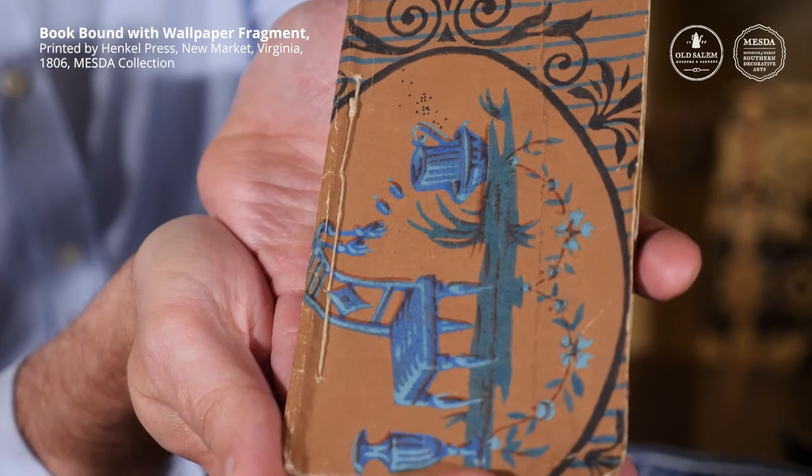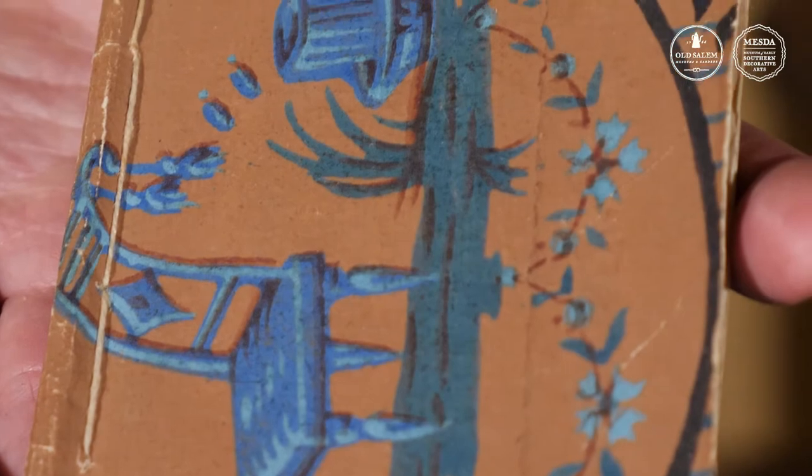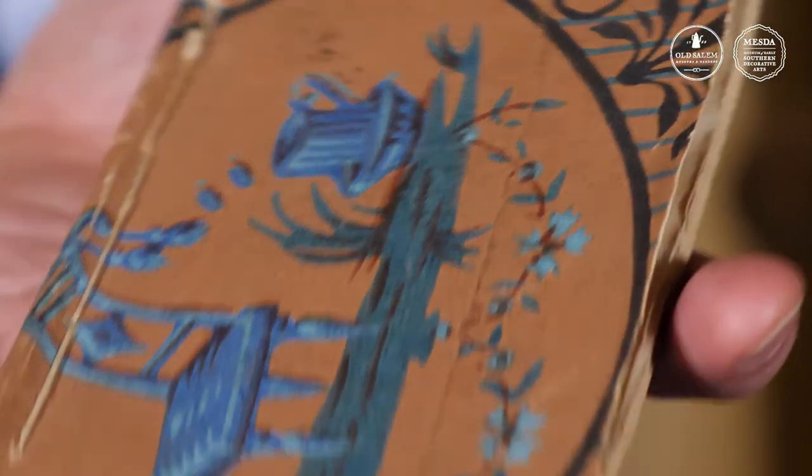This feels like a wallpaper fragment. This is a little tiny book published by the Henkel Press in Newmarket, Virginia, and it's been bound with what appears to be a fragment of wallpaper. Here you see that sort of vibrant blue, many different shades of it. You can imagine the binder probably had a couple of fragments of wallpaper left over and used that for a good binding. Today we think of the 18th and even 19th centuries as painted periods, but we now know wallpaper was far more common. This little book makes me think about fabric for clothing, ribbons for women to tie on their hats or bonnets, shoelaces — blue starts to become much more common in how we present ourselves as individuals.